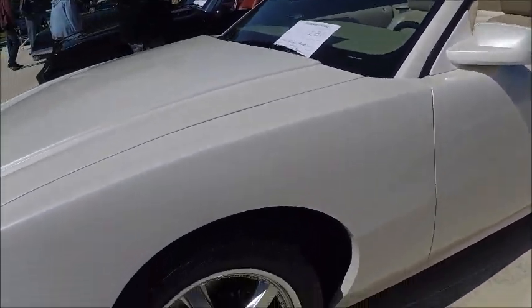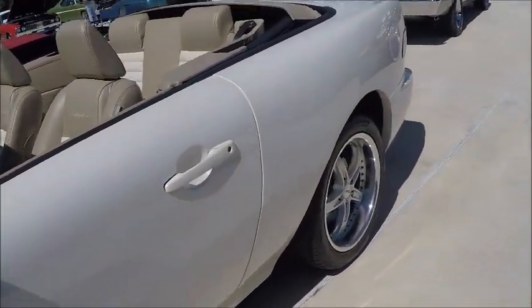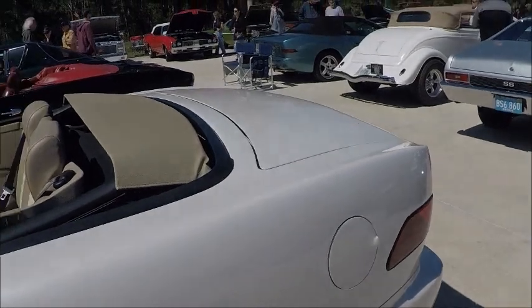I think it's pretty obvious when you look at it, the similarities between it and the Mustang. This is a kind of white pearlescent paint — very nice, really.